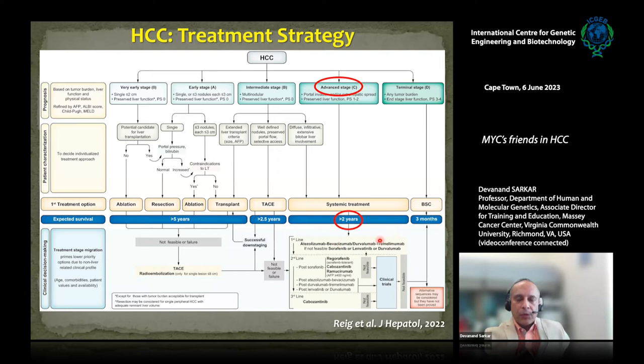If immunotherapy is not available, broad-spectrum tyrosine kinase inhibitors like sorafenib or lenvatinib are prescribed. Even with these treatment options, combined immunotherapy gives an overall response rate of only about 27%, and with tyrosine kinase inhibitors the maximum survival benefit is around six months. Definitely there is a need to better understand the mechanism of HCC development and progression and to use that knowledge to develop new treatments.